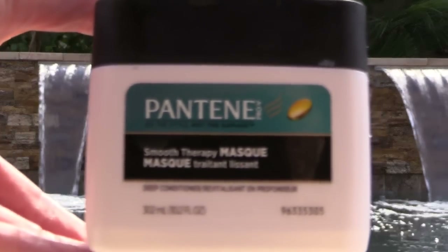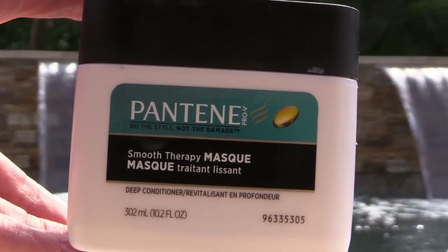The Pantene Smooth Mask — I love this. I use this as the deep conditioner and the Aussie 3 Minute as my quick one. Either way, this is really nice and hydrating for my dry hair.